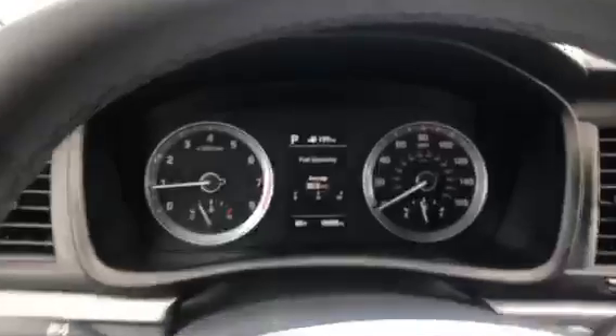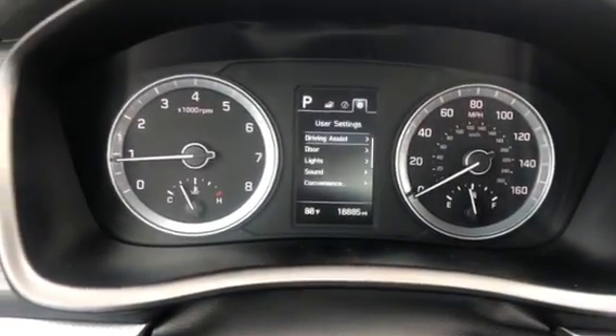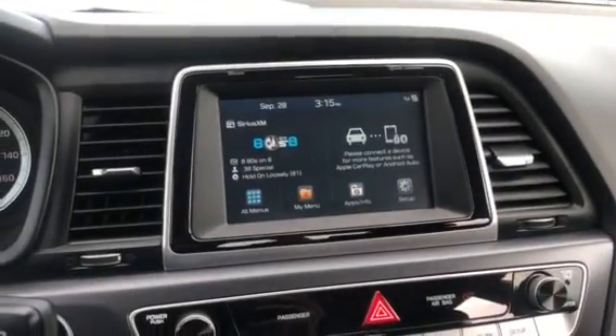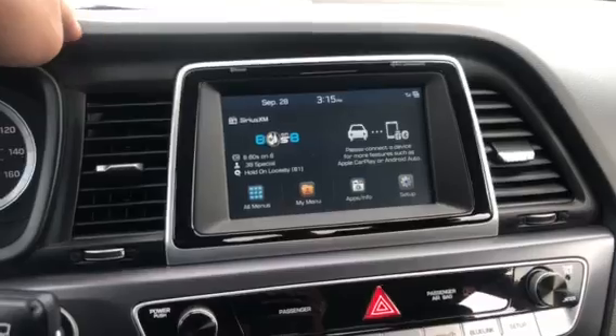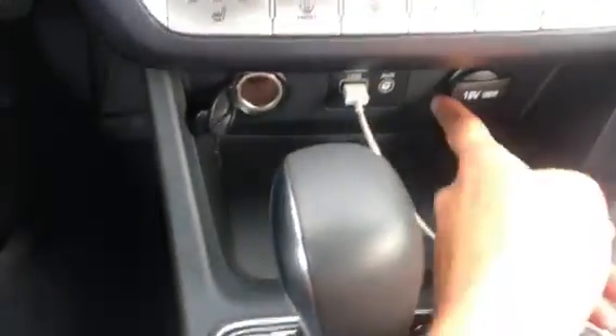You will notice that the cloth seats are practically brand new. On the inside, this car actually still kind of smells brand new at 18,000 miles. You do have a multi-function display up here, and you also get your Bluetooth, Android Auto, and Apple CarPlay right here, as well as your AM/FM, XM, Bluetooth, and USB down here.